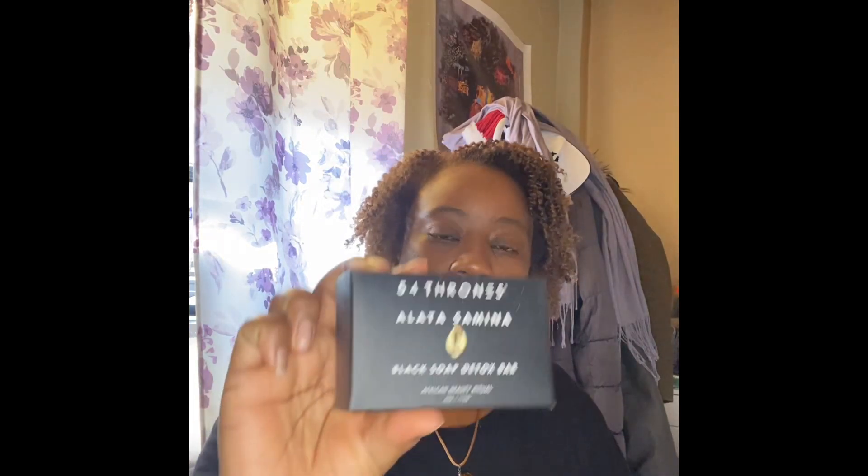Another beauty item I got is an African butter rituals product from 54thrones, which is a new line. Right now I'm using their soap and their body butter called Nigerian Lemongrass South African Primrose. It mostly smells like lemongrass. The soap bar is a detox bar — I like it, it's a really good soap so far.